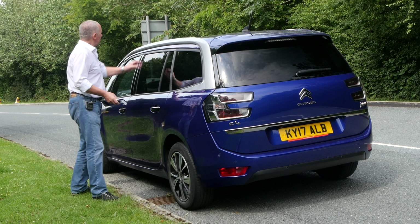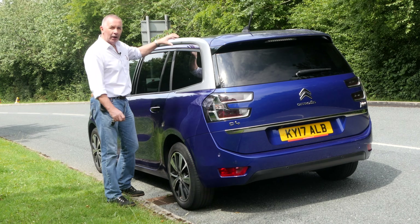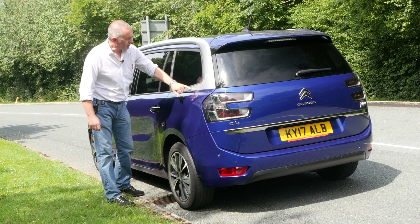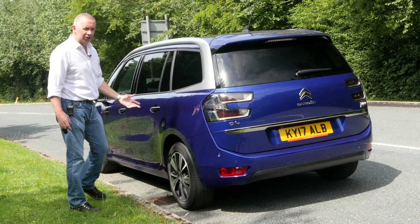Rear privacy glass. The roof bar carrier system — instead of looking like it's just been plonked on the roof as an afterthought, Citroën have integrated it into the design, the same colour as the back flash and front A-pillar. Looks really good.